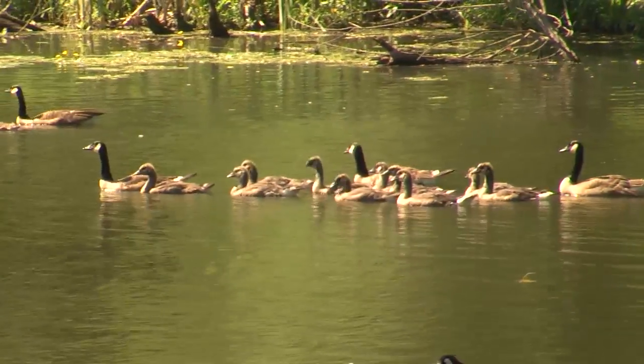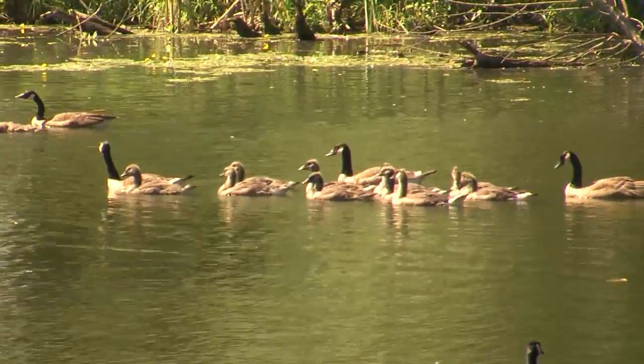And while they're flightless, you can essentially corral them into a localized, temporary fence. And from there, they're loaded into crates and taken offsite.